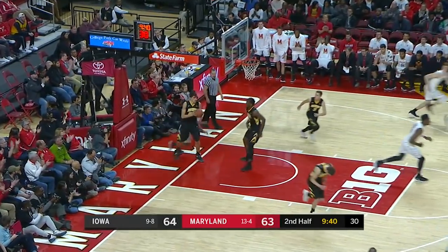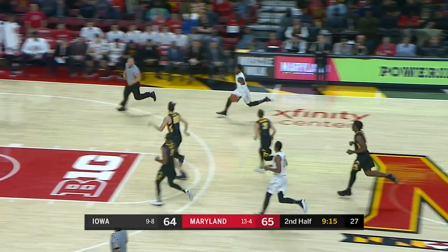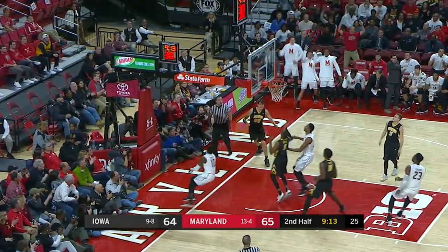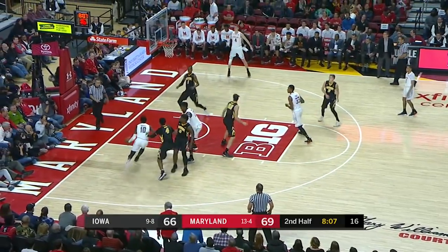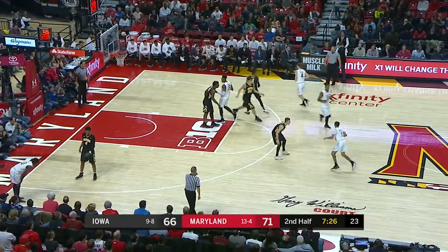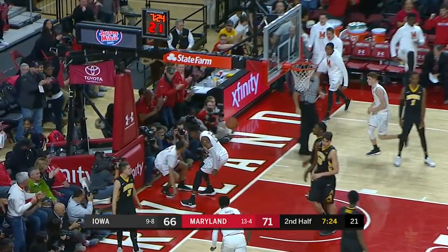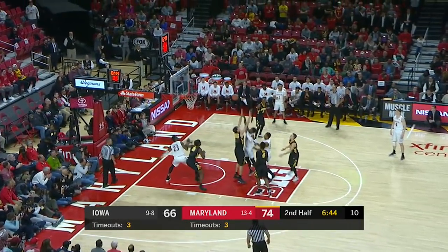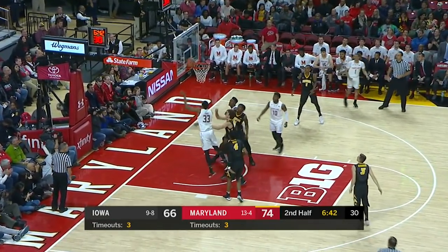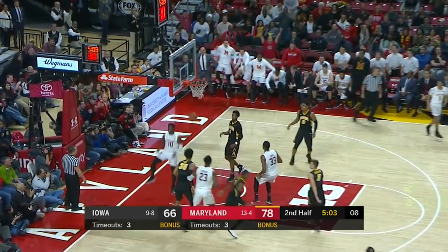Nice little scoop to the hoop by Cowan. A quick release out to Morsell — length of the floor. Morsell settled for a contested jumper — he could have put that down. A blow by — yes and one. Morsell in traffic, can't get it to go, stays with it. This game is far from over.